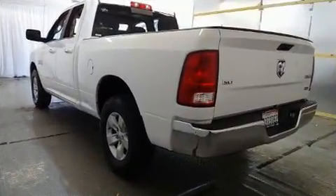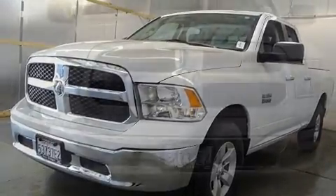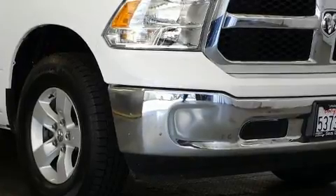It's equipped with tons of terrific amenities, but it won't break your budget, such as remote keyless entry, one-touch window functionality, variably intermittent wipers, fully automatic headlights, heated door mirrors, and air conditioning.